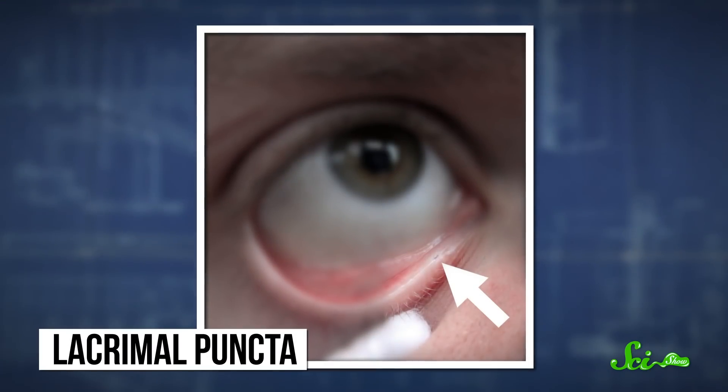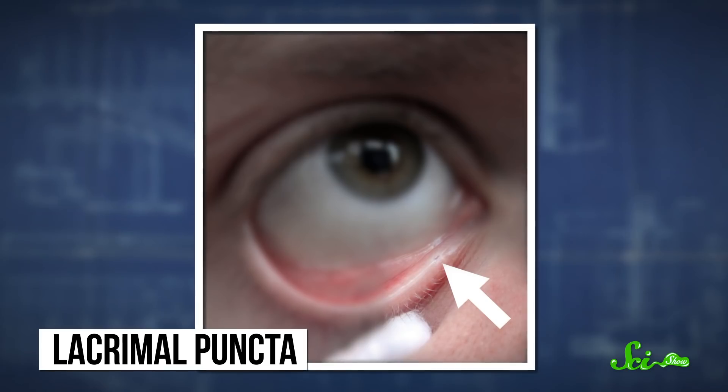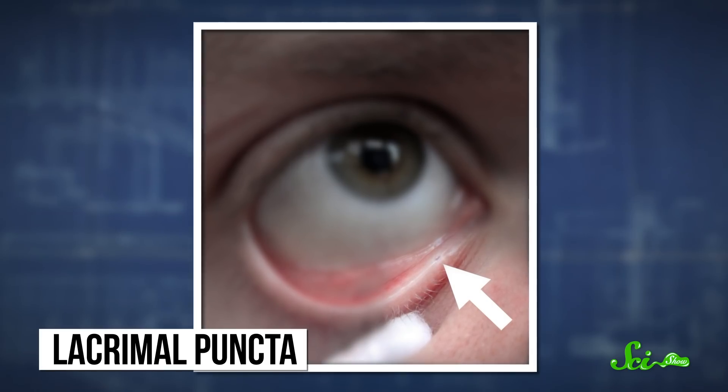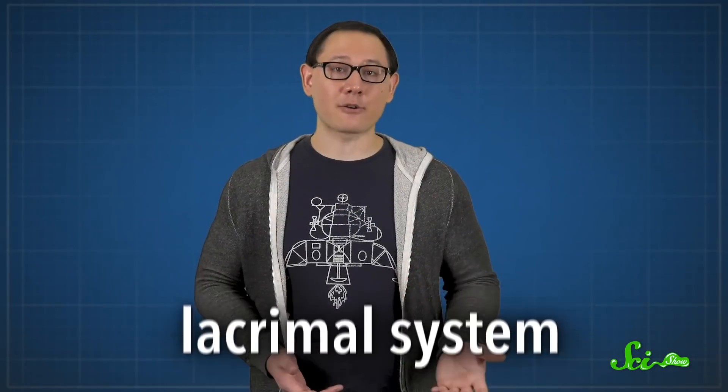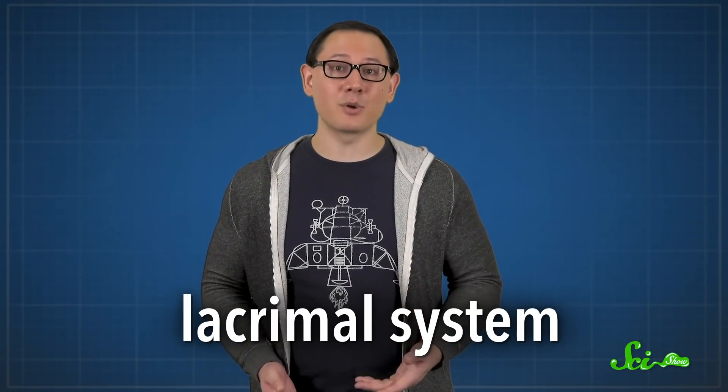And finally, ears aren't the only sensory organs with little-known parts. Eyes have them, too. About a pencil width in from the inner corner of your eye are tiny holes called the lacrimal puncta. Each eye has a punctum on the top and bottom lids. They're part of the lacrimal system, which creates tears for lubricating and cleaning the eyes, and also for crying.